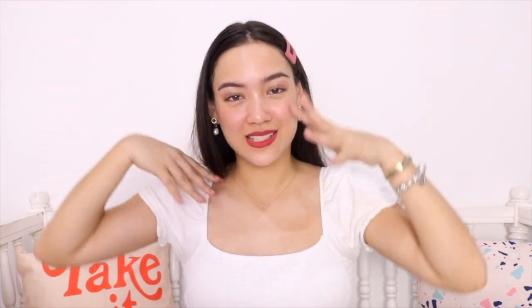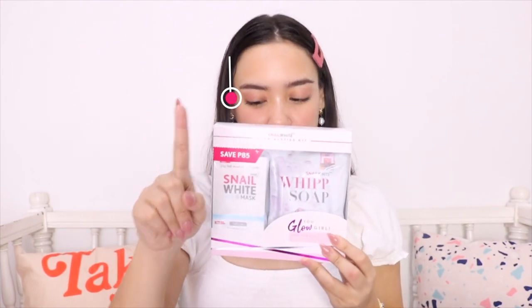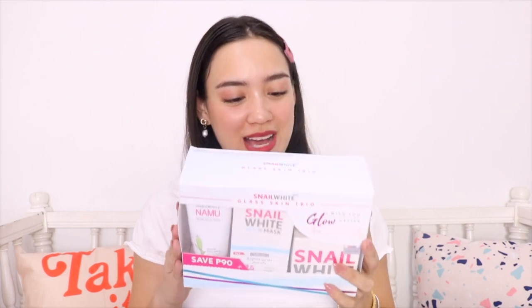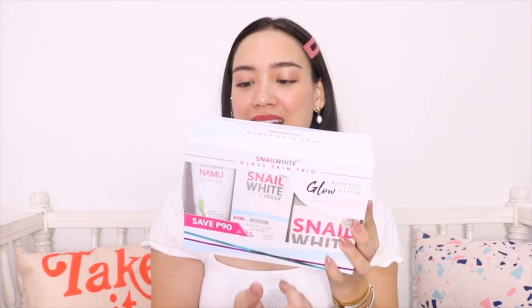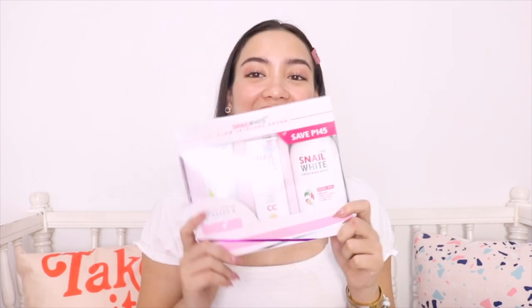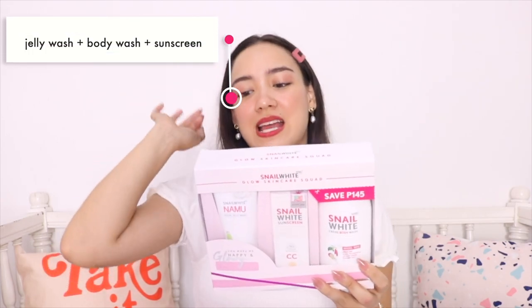Because it's the holiday season, Snail White also has a few holiday gift sets. There's the Shimmer and Glow Kit — an icy mask with three packets and a whip soap of 100 grams. You can also get the Glow Besties Kit with a whip soap and six packets of icy mask. There's also the Glass Skin Trio: the Snail White Jelly Wash, a box of six icy mask packets, and the Snail White Moisture Facial Cream 30ml. And the last gift set is the Glow Skin Care Squad: a Cream Body Wash, a Jelly Wash for the face, and the CC Sunscreen. Perfect gifts for your friends, and you save money every time you order a gift set.